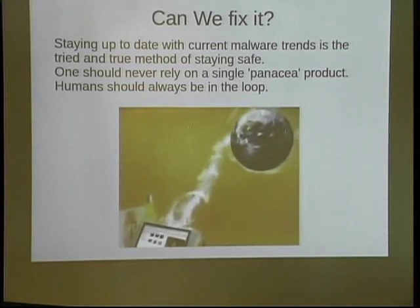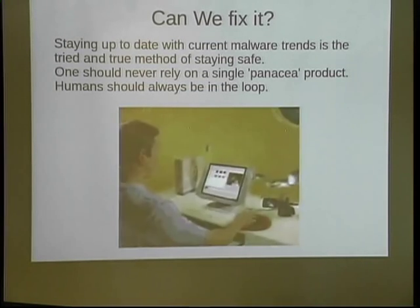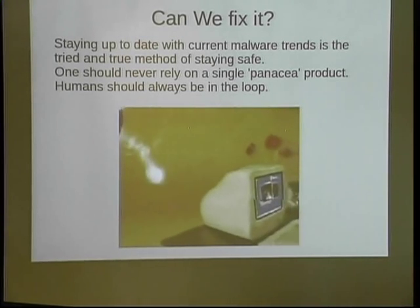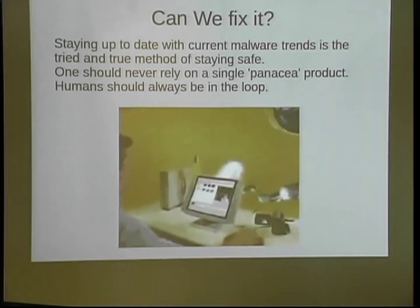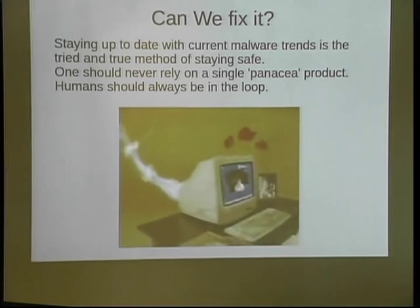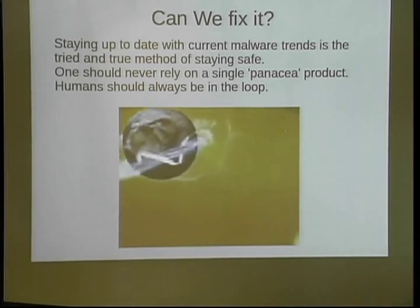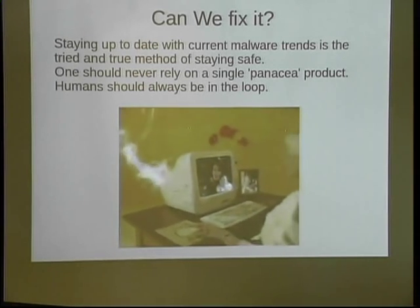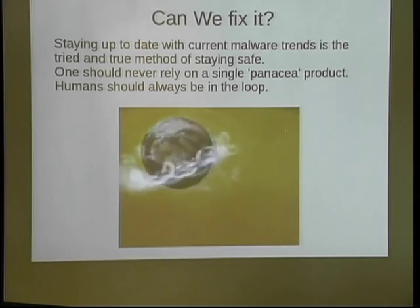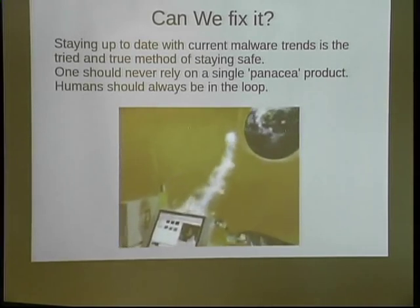Can we fix it? Staying up to date with current malware trends is the tried and true method. There is no panacea fix-all — humans should always be in the loop. One of my coworkers suggested that in the future there won't be security analysts; they'll just have FireEye do everything. FireEye acts like a pager, lets you know a product is infected, you feed it into your SIEM stream, and just re-image it. But my job — I'll always have a job — is to determine how it got in, why, and how to stop it.